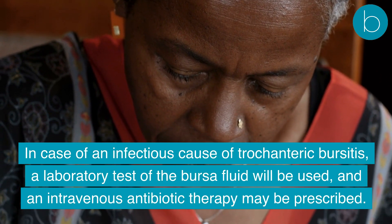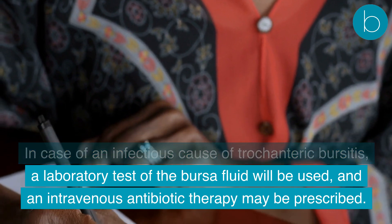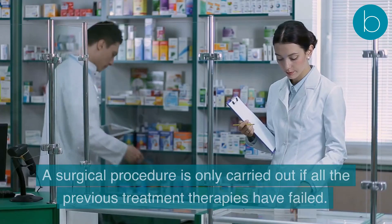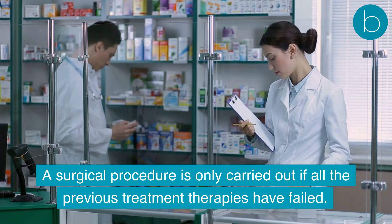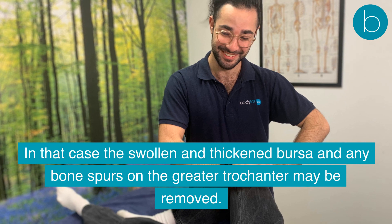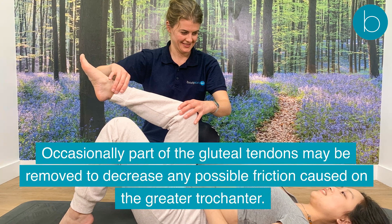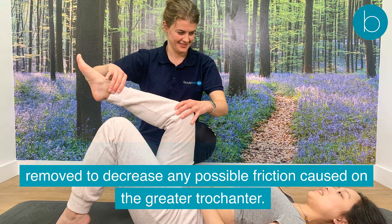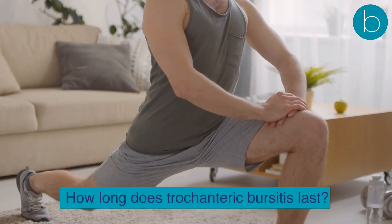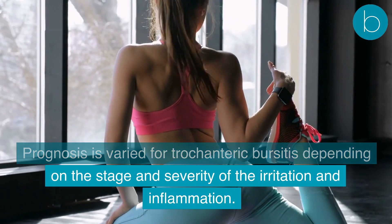In cases of infectious trochanteric bursitis, a laboratory test of the bursa fluid will be used and intravenous antibiotic therapy may be prescribed. Surgical management is only carried out if all previous treatment therapies have failed. In that case, the swollen and thickened bursa and any bone spurs on the greater trochanter may be removed, and occasionally part of the gluteal tendons may also be removed to decrease friction on the greater trochanter.